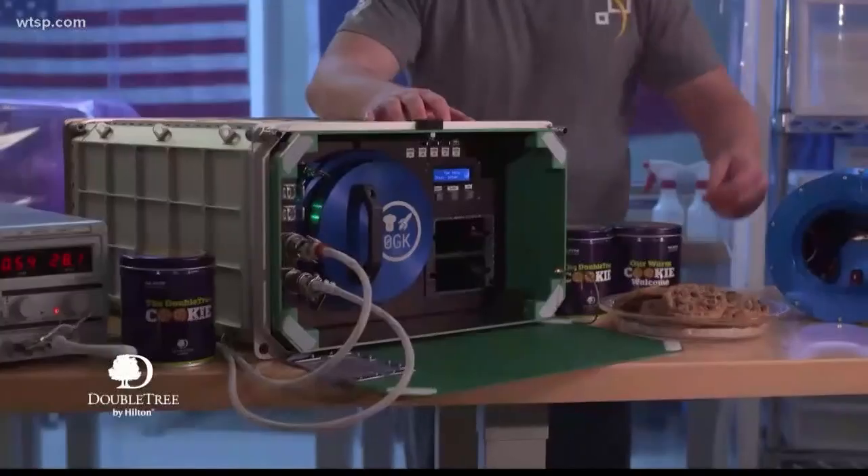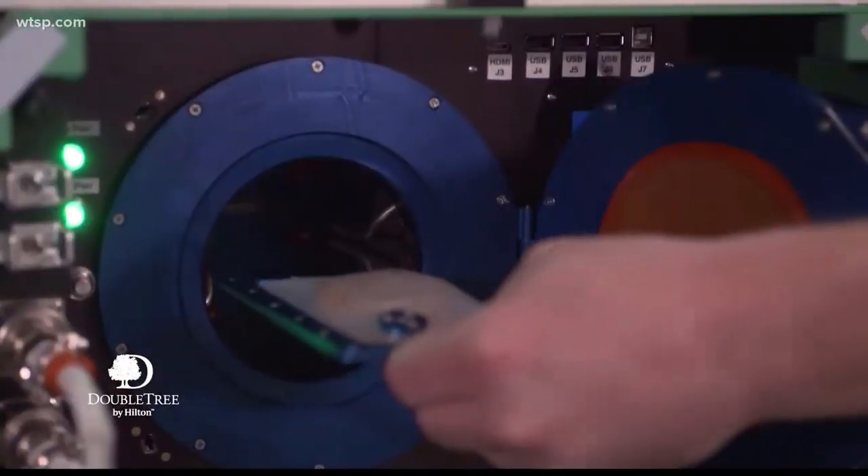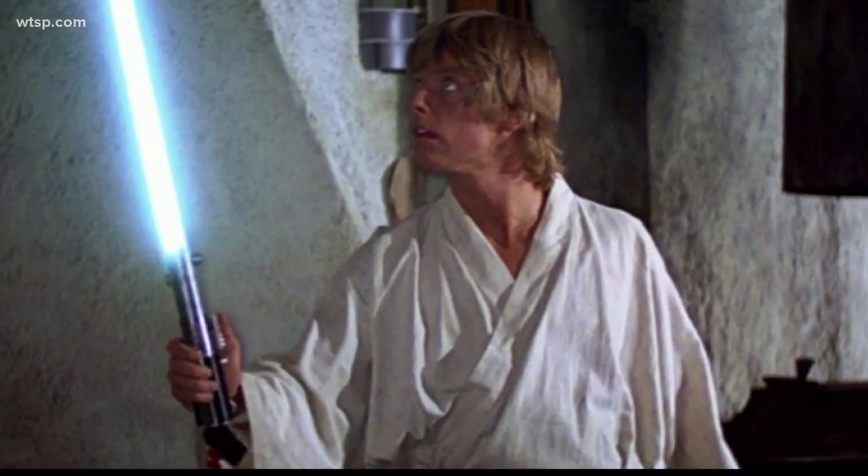The space station's always receiving really interesting stuff, like an oven to bake the first cookies in space — chocolate chip, in case you're wondering. In fact, that was delivered just last month. Now, all of these are really important for experiments performed in that microgravity environment, but there are a few random things they've sent up there, like the original Luke Skywalker lightsaber. That went up in 2007 for the 30th anniversary of the Star Wars franchise.